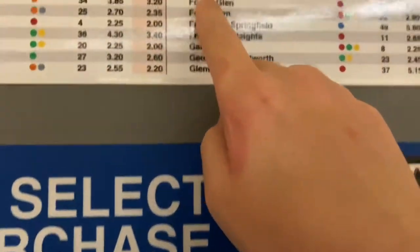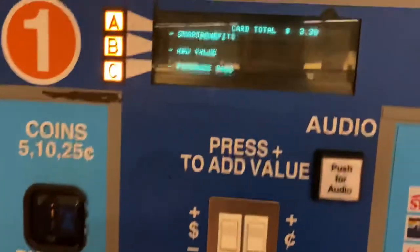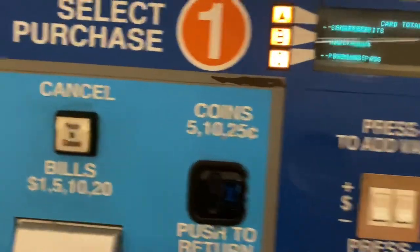Our fare to Foggy Bottom should only cost two dollars because it's off-peak right now. So we tap our card — we have three dollars and thirty cents — so we should have a remaining balance of a dollar thirty afterwards. Let's go take the train.